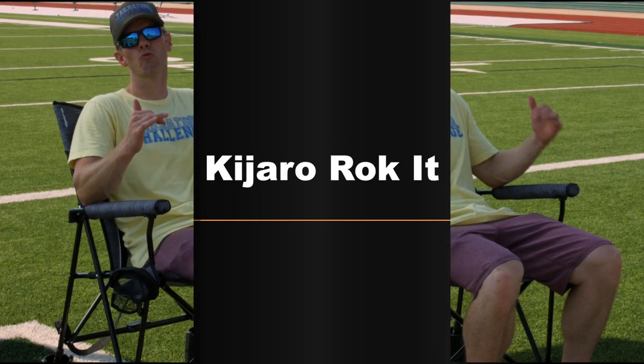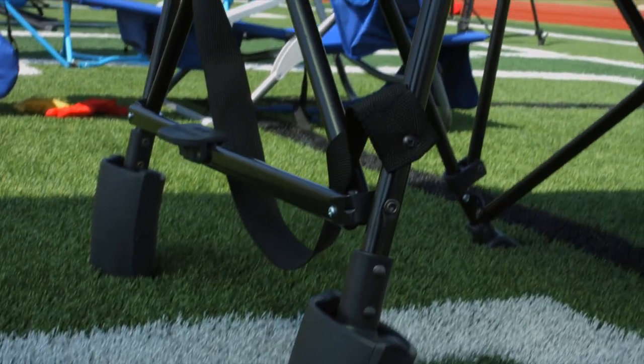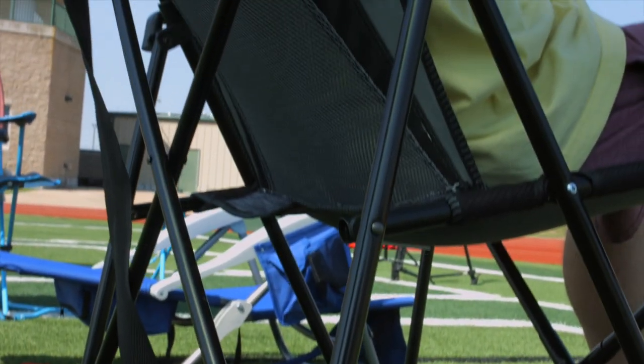Next up we got the Kajaro Rocket Chair. It has some of the best back support I've ever had in a chair, and it also has a little rocking motion in the back down there.